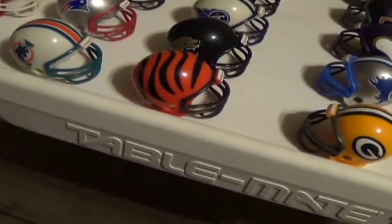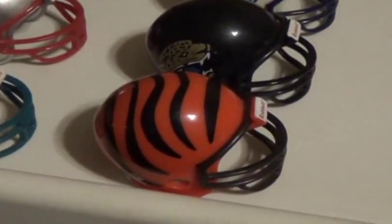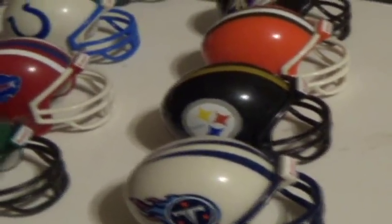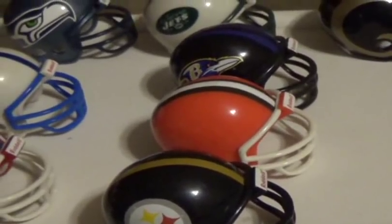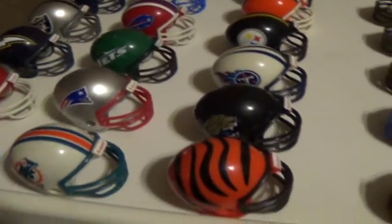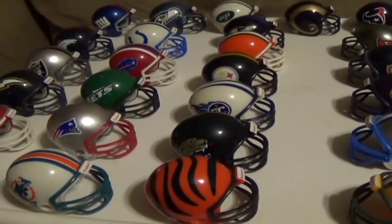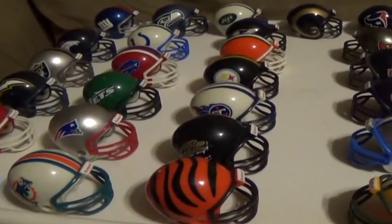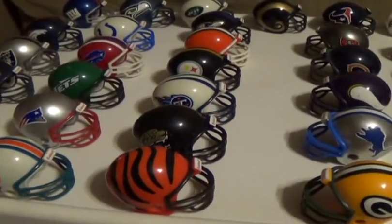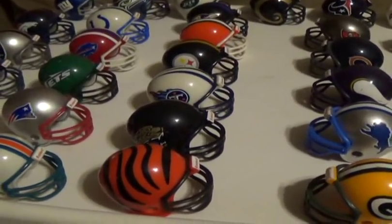There's a reason why I saved the AFC Central for last here. First off, we have the Cincinnati Bengals, the Jacksonville Jaguars, the Tennessee Titans, the Pittsburgh Steelers, the Cleveland Browns, and the Baltimore Ravens. This division was the hardest to find for me when I was collecting these.